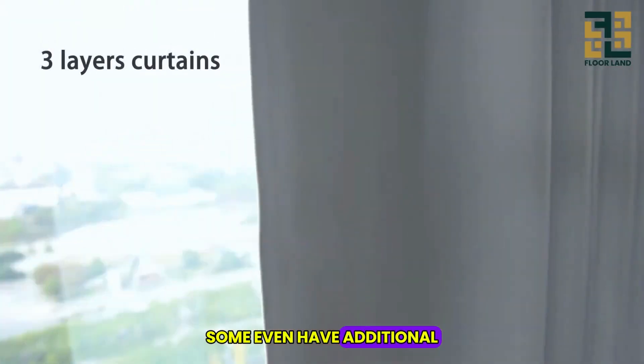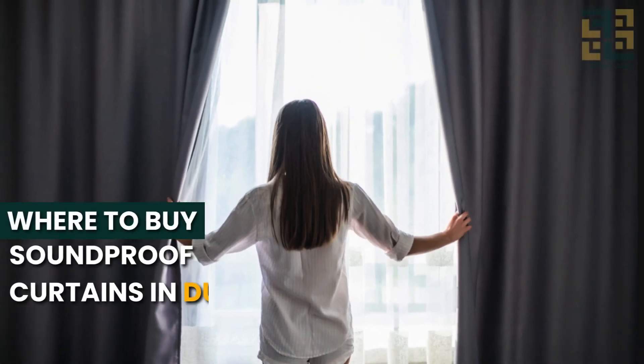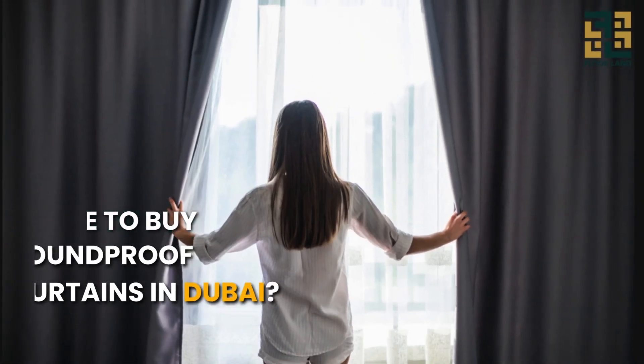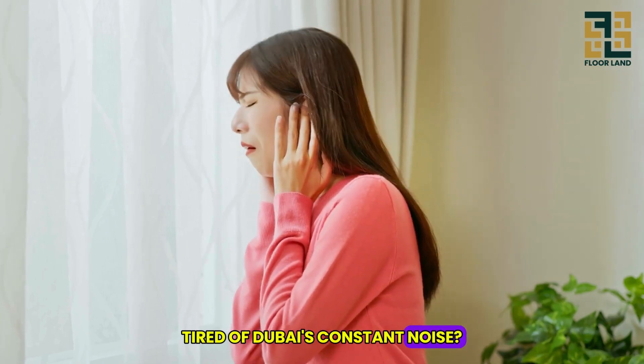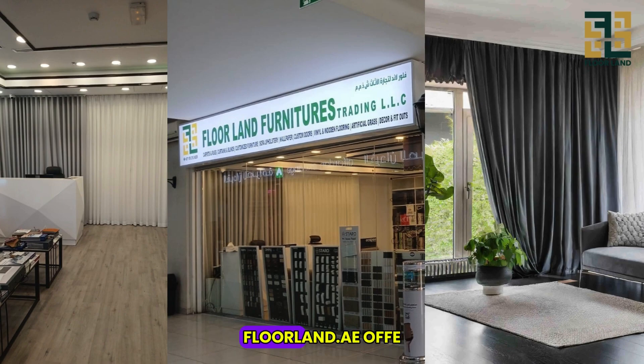Some curtains even have additional layers of foam or mass loaded vinyl for extra sound-blocking power. Tired of Dubai's constant noise? Soundproof curtains from Floorand make the process hassle-free.